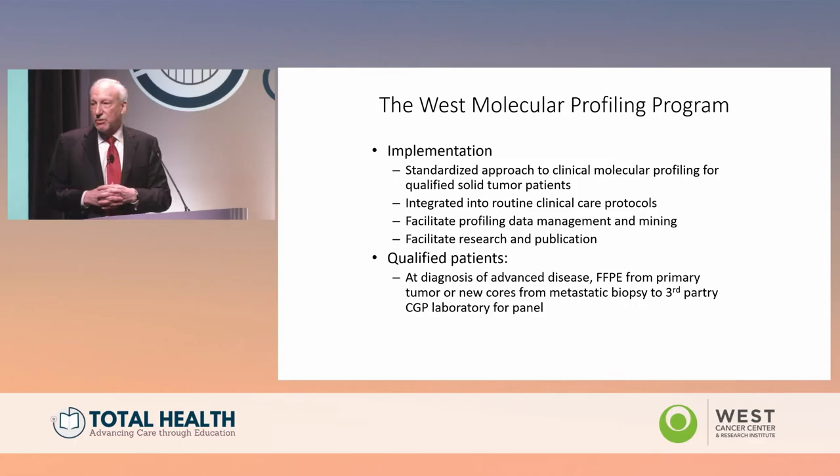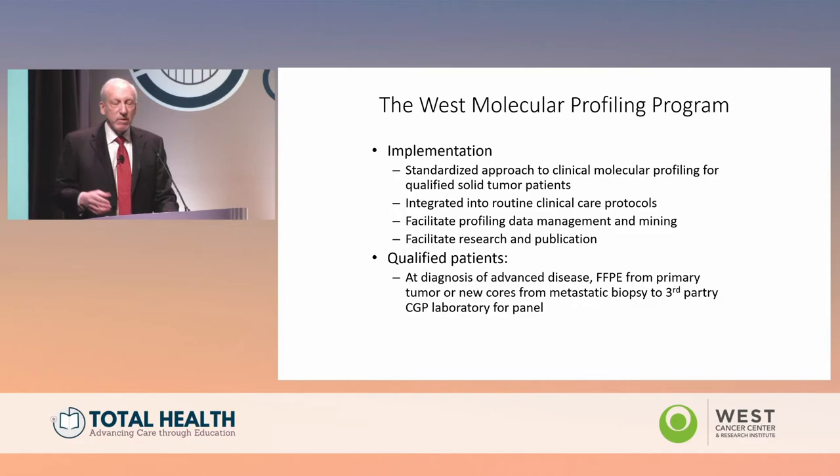We implemented a standardized approach to molecular profiling: for patients with advanced cancer, we recommended broad panel sequencing. In 2014, many people were still doing PCR for individual genes, but we understood that NGS testing was becoming the standard and recommended it from that point on. Today, it is the standard — NCCN guidelines for lung cancer with nine targets, for example, recommend multiplex or NGS testing. Not only did we recommend it, but we integrated it into our routine protocols, developed ways to mine the data, and it facilitated our research.